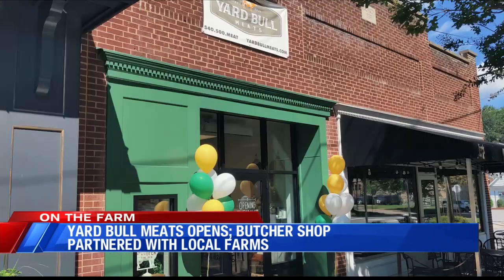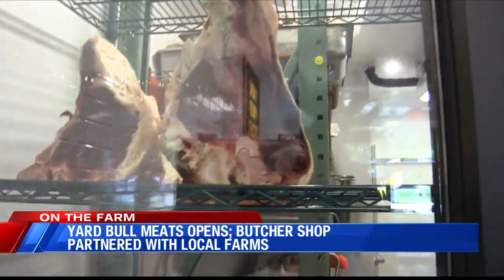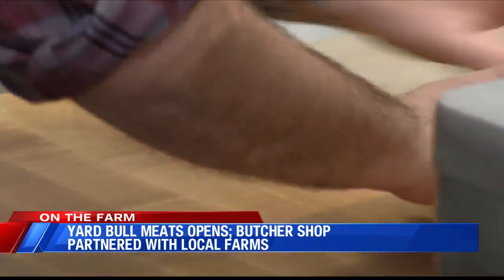Small space, but we're hoping to be extremely efficient and put out a lot of high-quality product. Yard Bull Meats is now open. In this day of big-box superstores, Yard Bull is sort of a unicorn. It's the only full-service butcher and meat market in Roanoke.